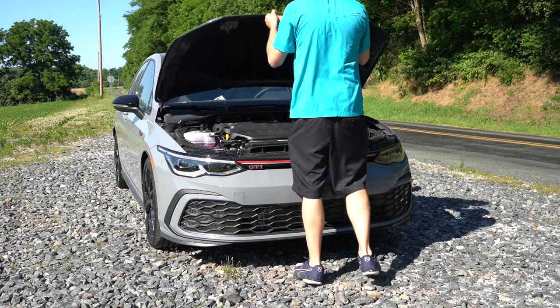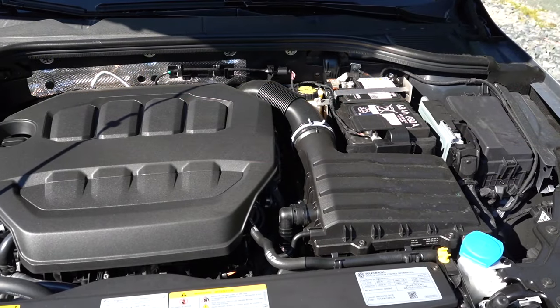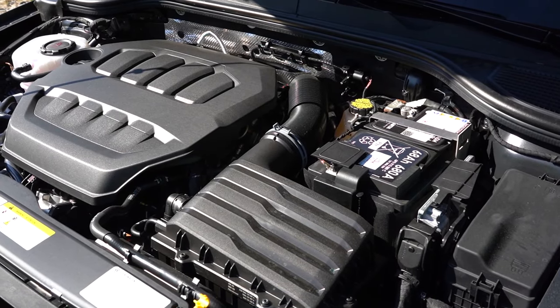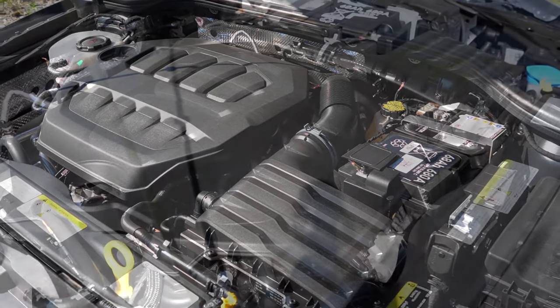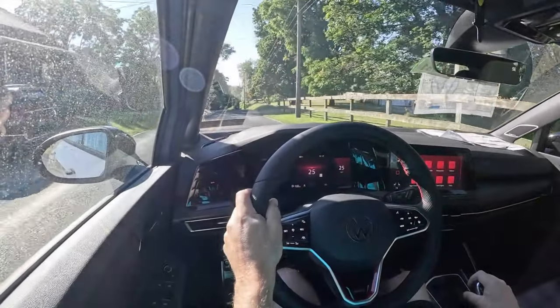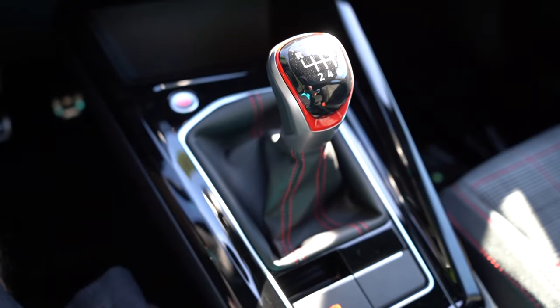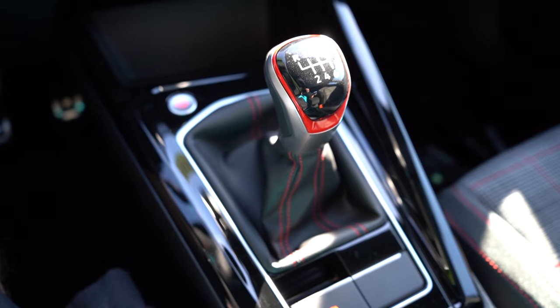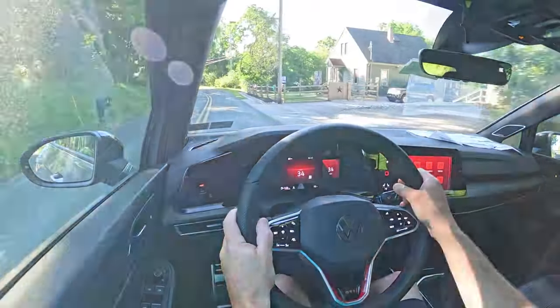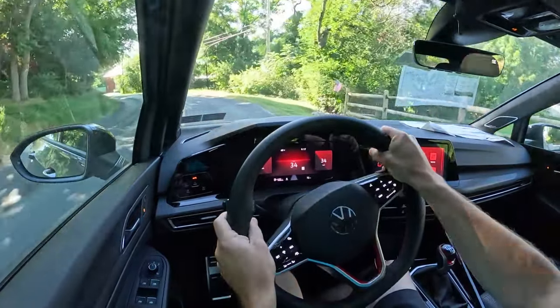Regardless of the trim level you go with, the powertrain on the Golf GTI is the same. Powering the beast is a 2.0-liter turbocharged inline four-cylinder putting out 241 horsepower at 6,500 RPM and 273 pound-feet of torque coming in at 1,600 RPM. That power is sent to the front wheels through your choice of either a six-speed manual — which is what we have today — or a seven-speed dual-clutch with paddle shifters.